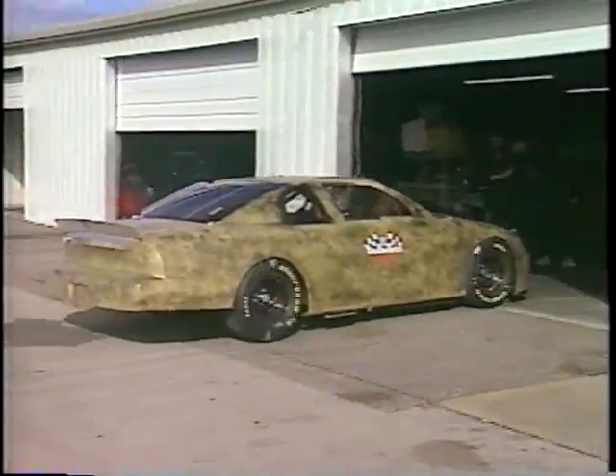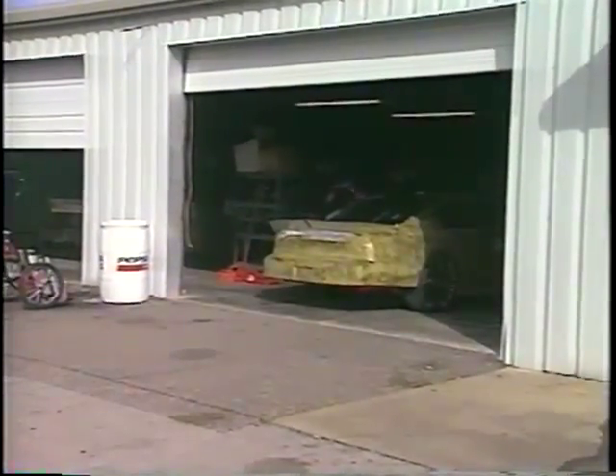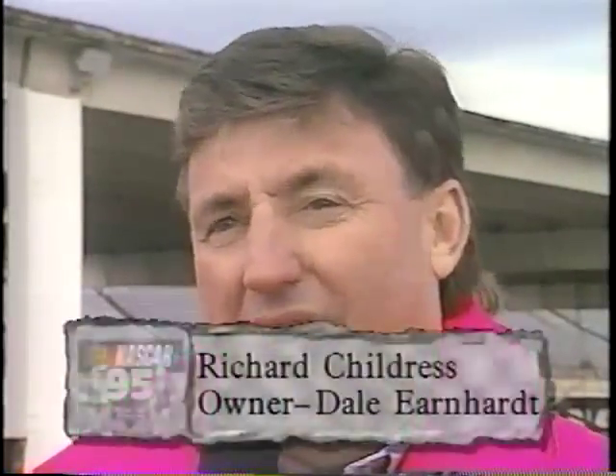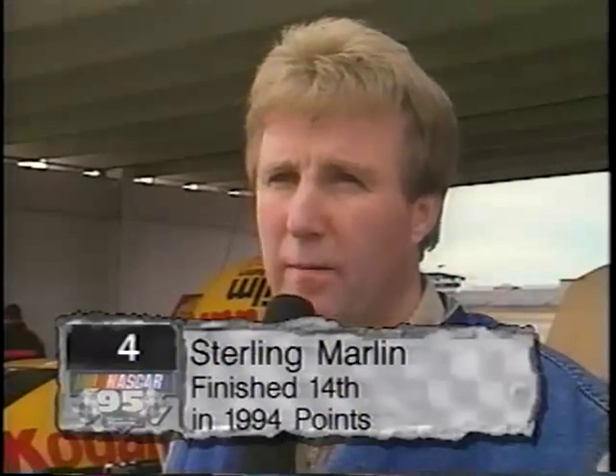The first glimpse of the '95 version comes at Talladega, where a couple of Chevy teams come for early season testing in January. We've been working on the car now a little over two years. Neil Bonnett did the very first test for us up in Michigan a couple of years ago, and we've seen the car had some potential, but there's been a lot of work and a lot of man hours put into it.